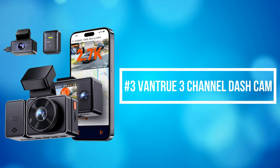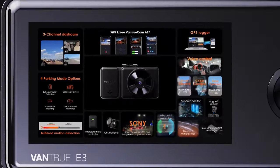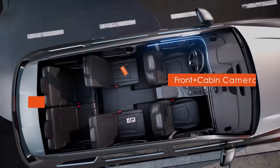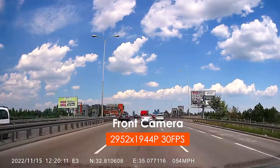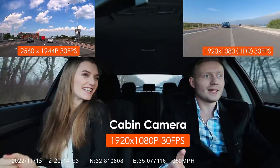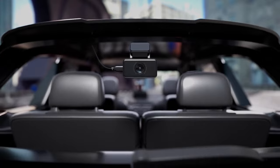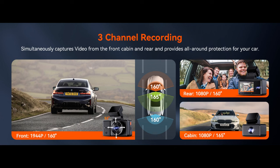At number 3 on our list is the Vantrue 3-channel dash cam. It simultaneously captures the front, cabin, and rear in crystal-clear view at 1944p resolution plus 1080p at 30 frames per second, providing double protection for your safety and ensuring a safer daily driving environment. Featuring the Novatec dual chip, the triple camera simultaneously records the front, cabin, and rear of the car at 1080p at 30 frames per second, providing total coverage and protecting you from traffic disputes and fraud.